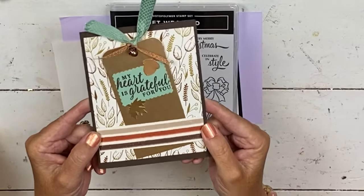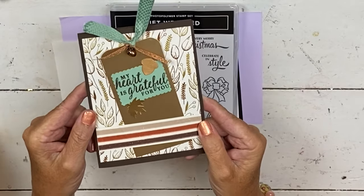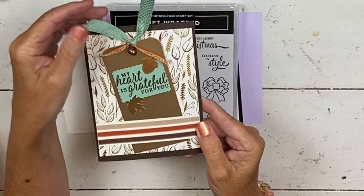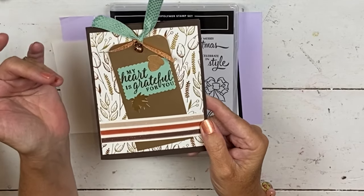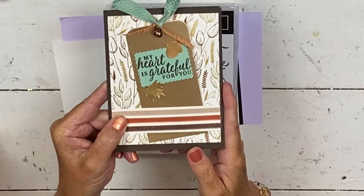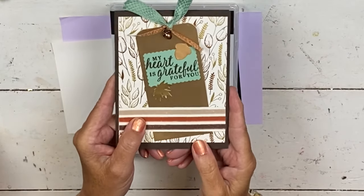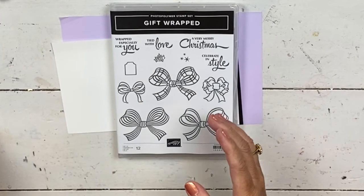This is one of the autumn suites. In this class, you'd get to see the new papers, the new ribbons, the new embellishments, and punches. It's a really fun class, but sign-up ends on August 3rd so I can order all of the supplies when our catalog goes live on August 4th. You don't want to miss it — it is really a super fun class.